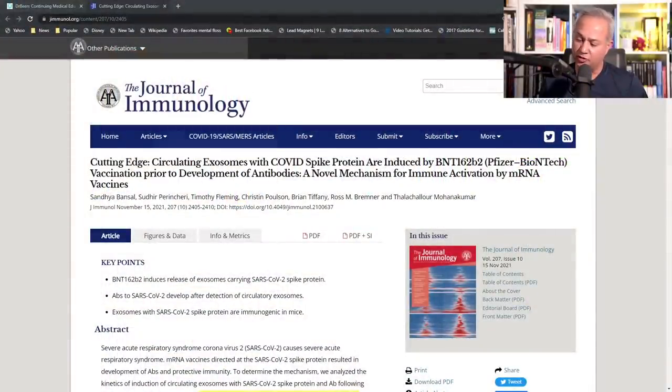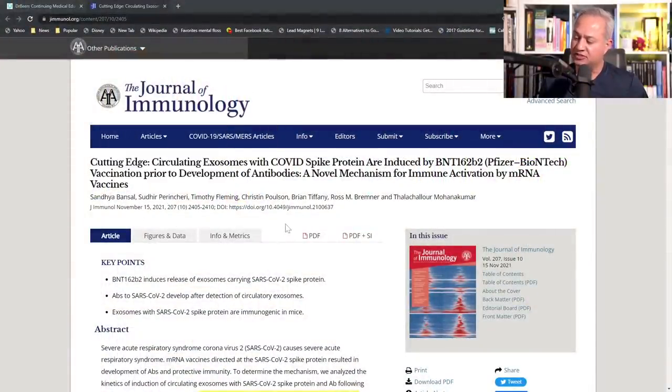This is the Journal of Immunology. 'Cutting-edge circulating exosome with COVID spike protein are induced by BioNTech vaccination prior to development of antibodies' — a novel mechanism for immune activation by mRNA vaccines. This is the basic discussion that I'm going to go over.